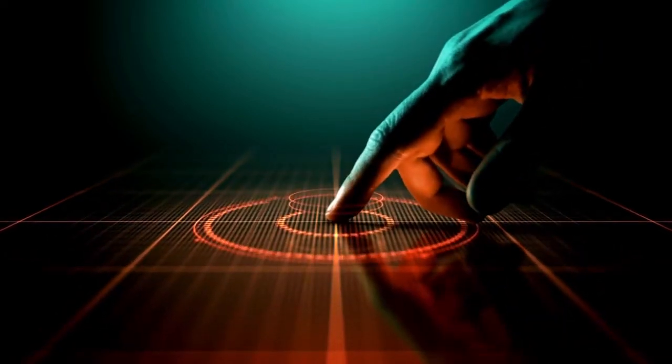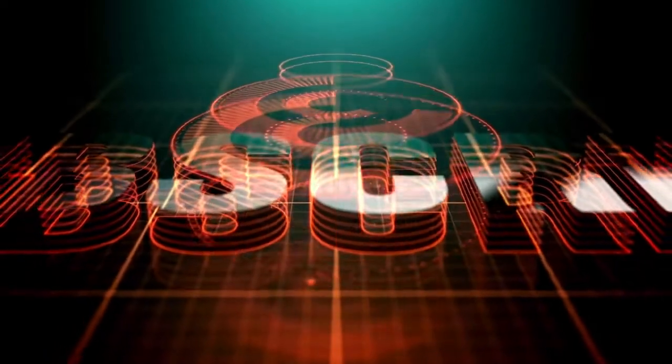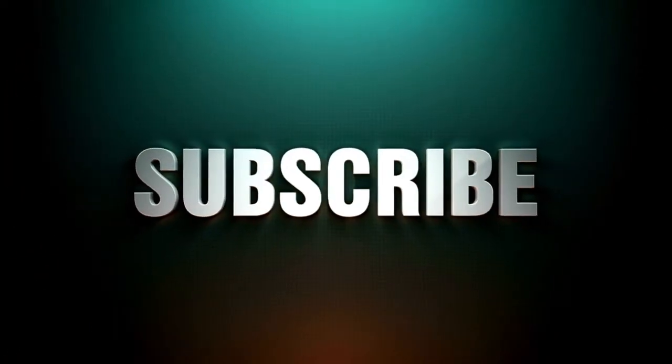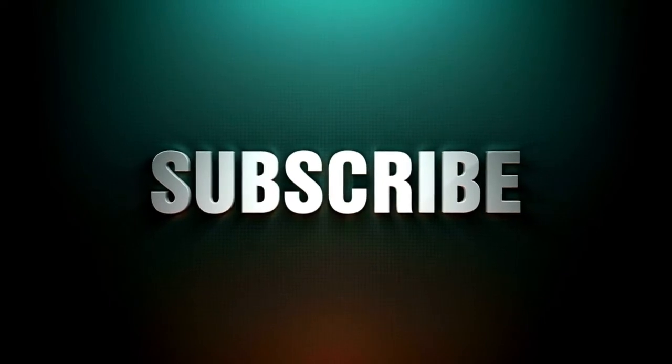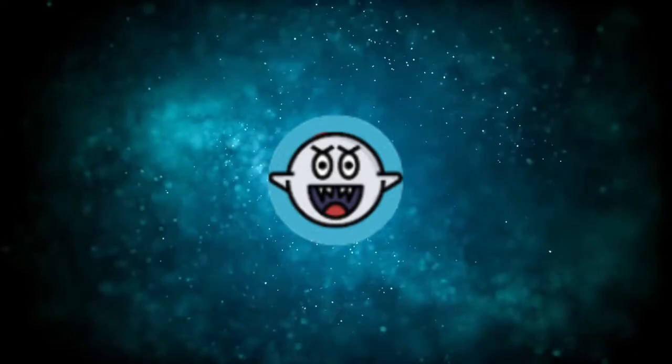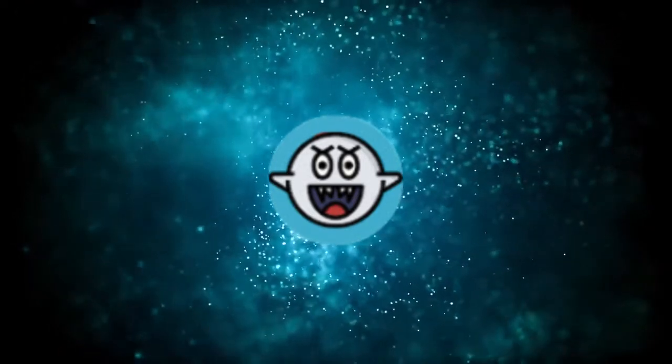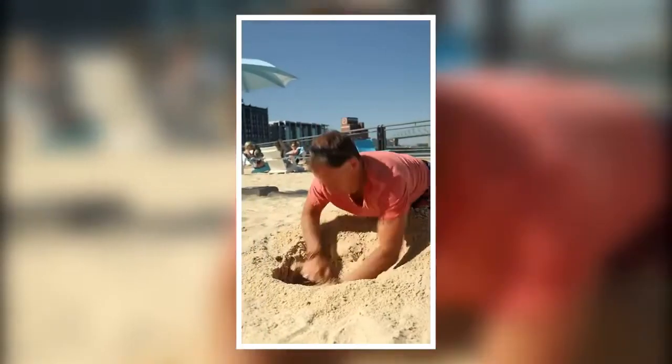Only a small percentage of people that watch my videos are actually subscribed. So if you end up getting value out of this video, consider subscribing with notifications on — it's free and you can always change your mind later. In that way, I will notify you whenever I have a new and fresh strategy to make money online, so you can be one of the first to use it.